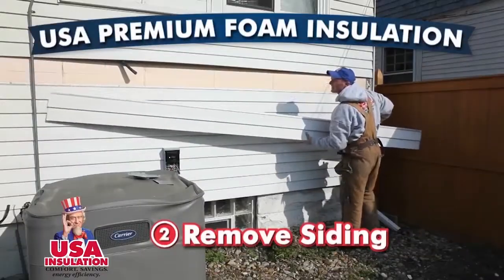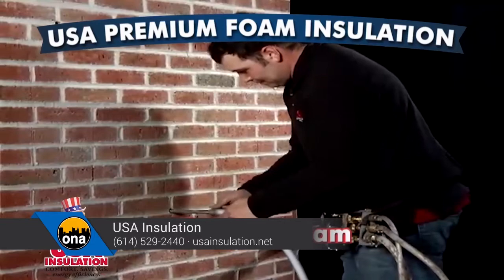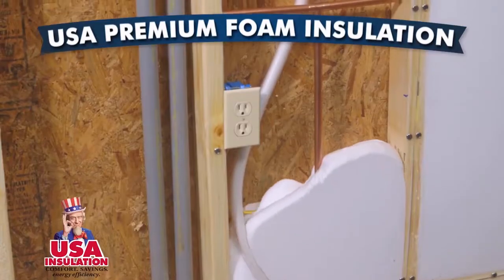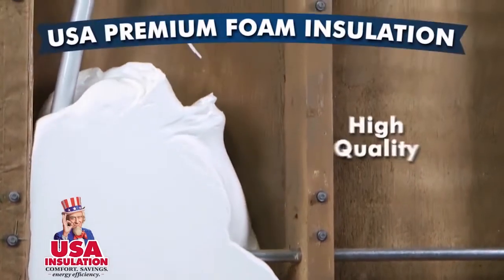How bad is my house going to get torn up to get it insulated? The process for us is easy. Vinyl or aluminum siding — we can pop it right off, you'll never know we were even there. For brick, it's very minimal — we go right through the mortar joint with no invasive brick cutting. Generally, it's about a four- to seven-hour job. You can be home when we're doing the process — it's actually kind of cool to see how the foam goes in the walls.